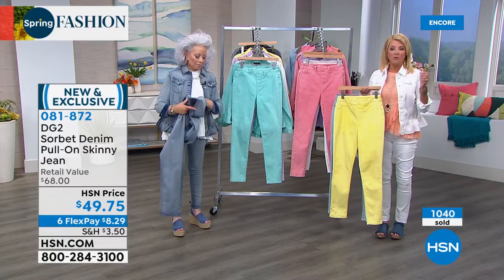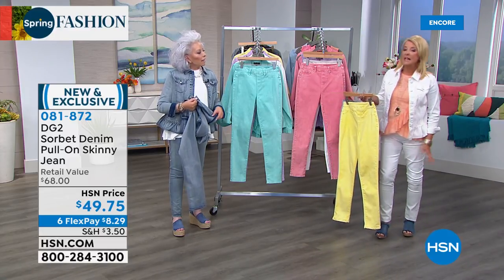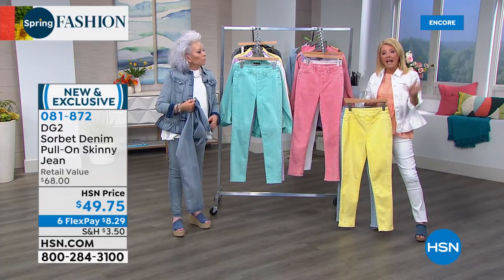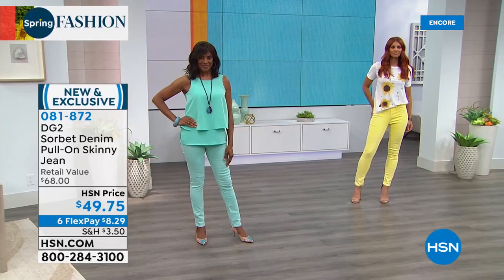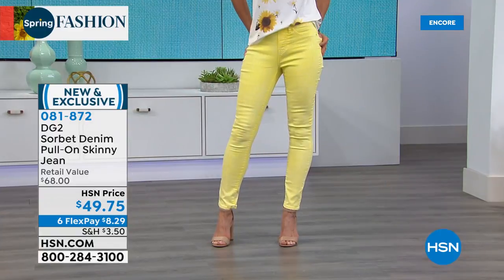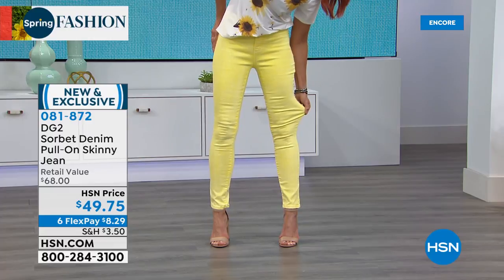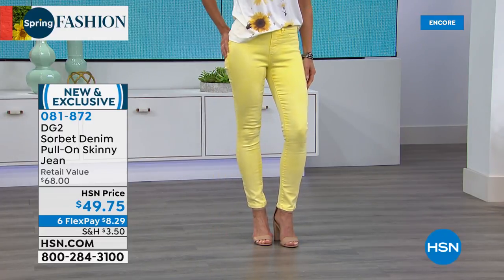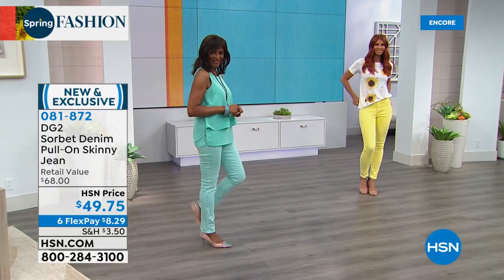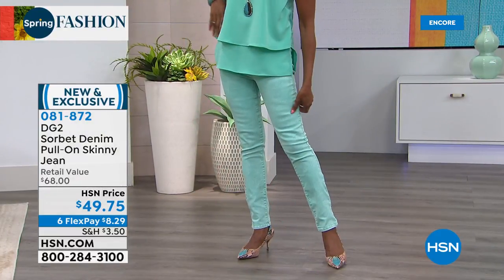They stretch and fit everything — whether you carry weight in your tummy, are skinny, have more in the back, or have bigger thighs or athletic calves — these fit every body. With petite, average, and tall, you really can get the perfect pull-on skinny jean. It's a jegging but has a little more straight leg. If we're spending more time at home — on the patio, gardening, by the pool, in the kitchen — this is perfect.